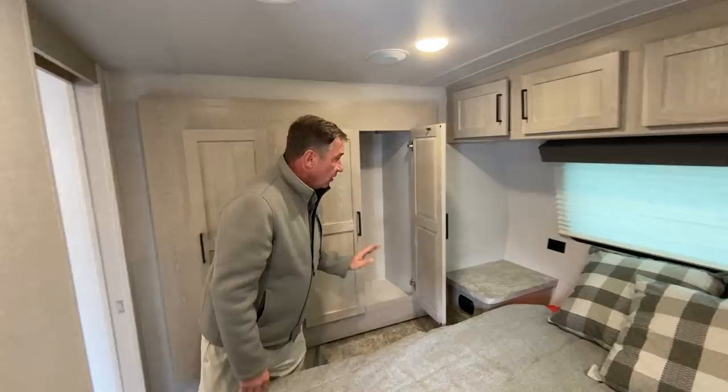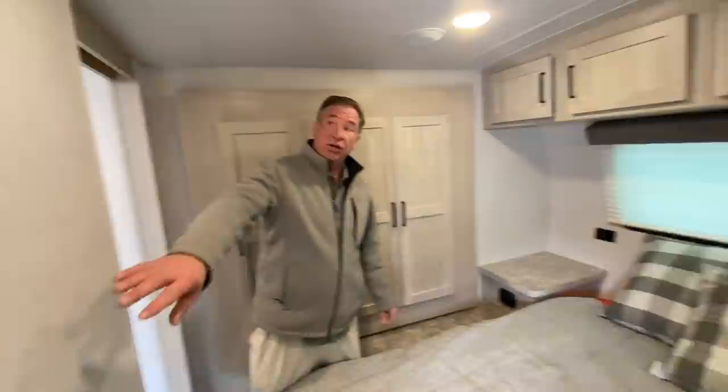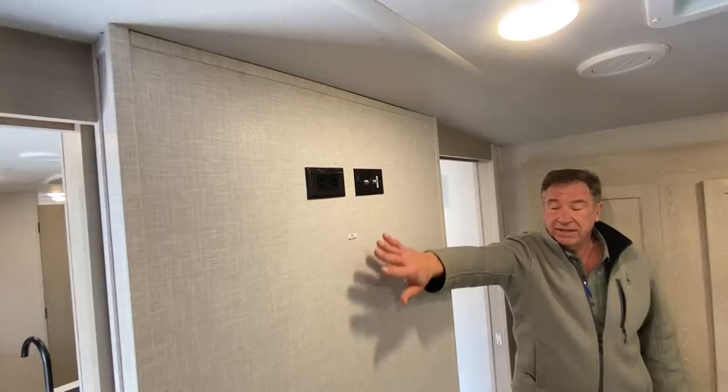Also, if you note across the back wall, you do have your 110 outlets on either side as well as a charging center which has USB ports. You can also opt for another television here — it's already set up with a TV backer and all the plug-ins. So let's go into the main entertaining area.